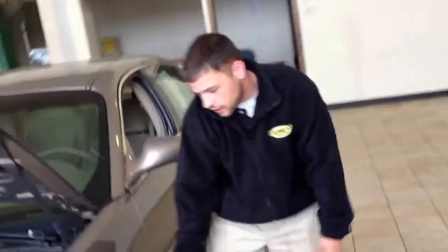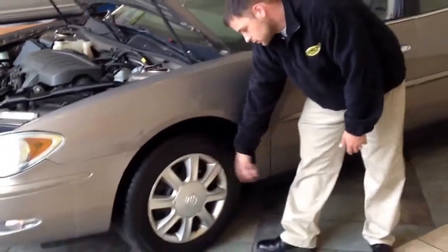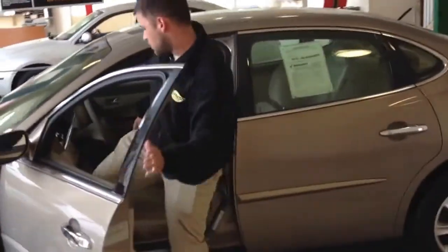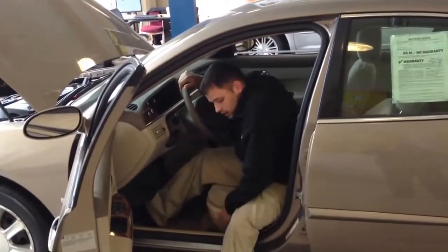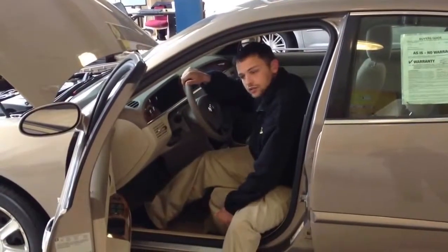This here has 17-inch alloy rims and wheels. Let's go to the driver's seat. Here in the driver's seat, there's tons of room in this Buick LaCrosse, tons of room. It's got the seat adjusters over here on the side, automatic seat adjusters.